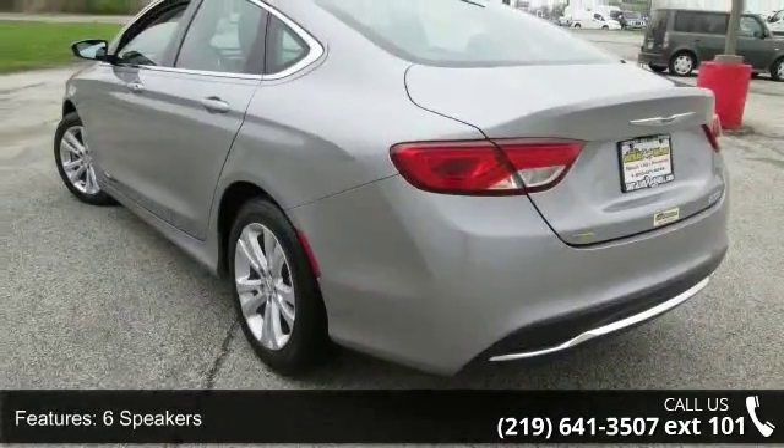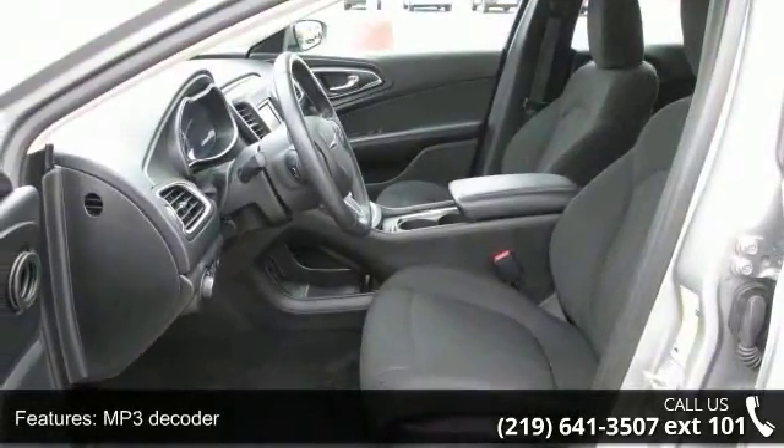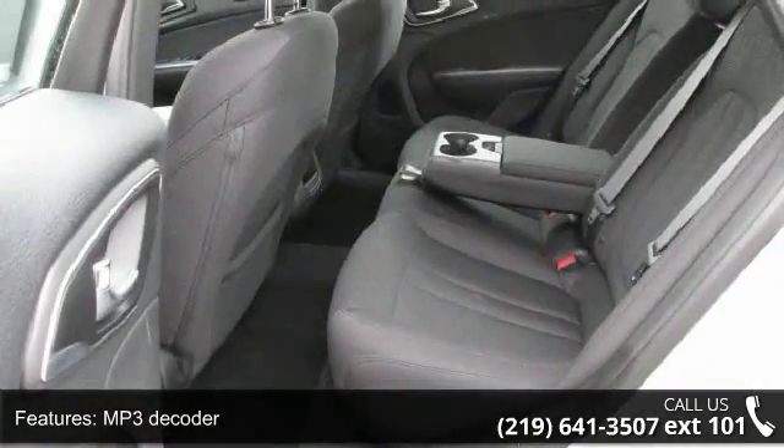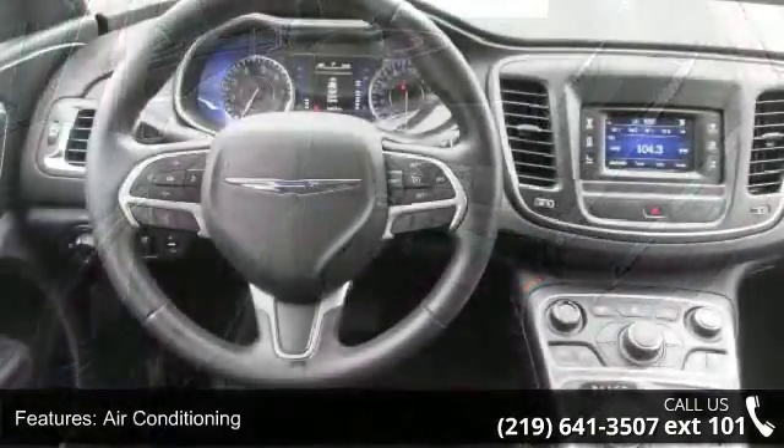Enjoy these notable features: 6 speakers, MP3 decoder, air conditioning, rear window defroster, power steering, power windows, remote keyless entry, and steering wheel mounted audio controls.